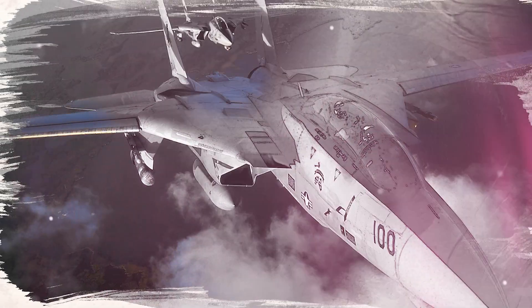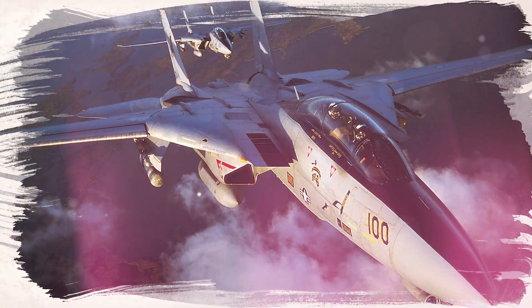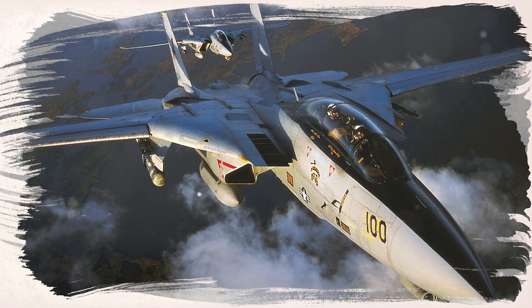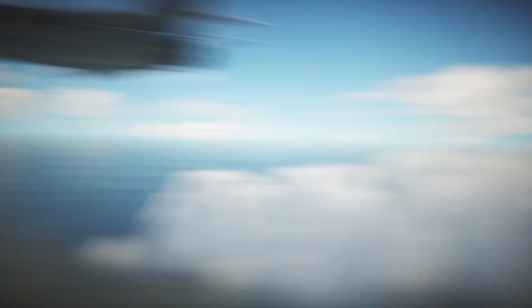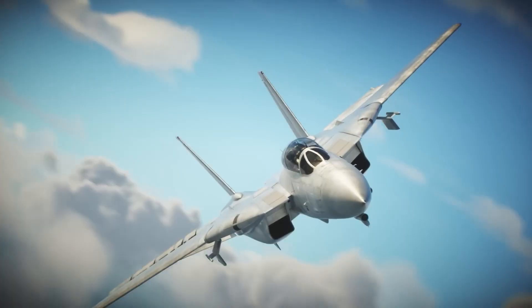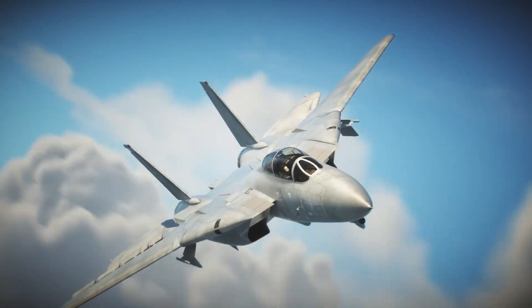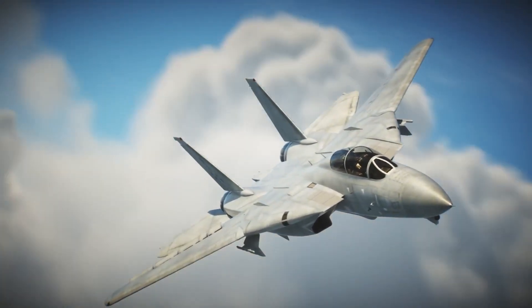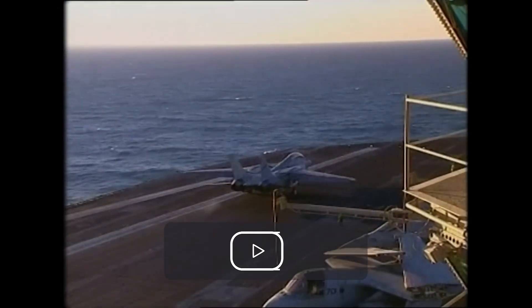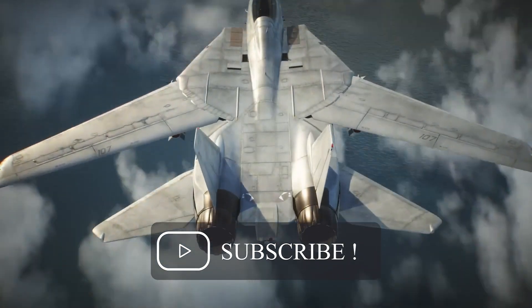The F-14 Tomcat was a product of its time, designed for a specific purpose in a world that has since changed. But its legacy endures as a testament to the heights of engineering ingenuity. From its variable sweep wings to its advanced radar and weapon systems, the F-14 wasn't just a fighter jet — it was a triumph of human creativity and determination, embodying the spirit of an era when the stakes couldn't have been higher.